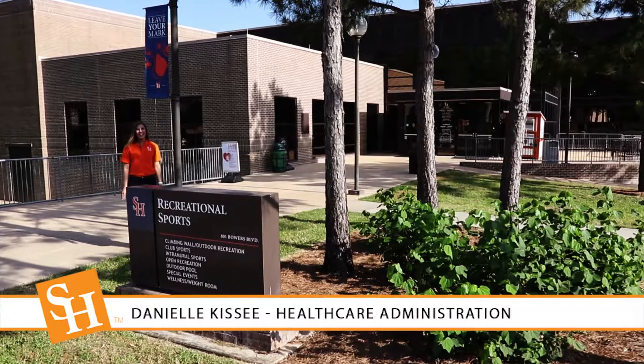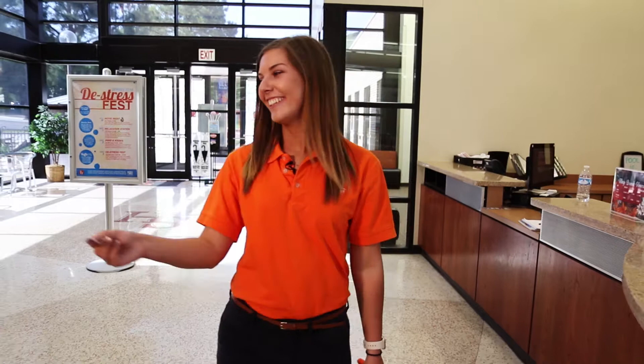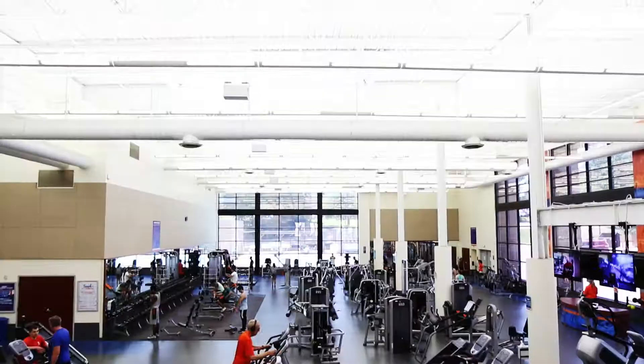Hi, welcome to the Recreational Sports Center at Sam Houston State University. My name is Danielle and I'm here to show you all the activities you can get involved in at Rec Sports. As a full-time student you have access to the RSC. All you need is your Bearcat One Card, your towel, and your proper athletic attire. Follow me as I show you around the facility.